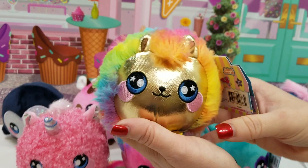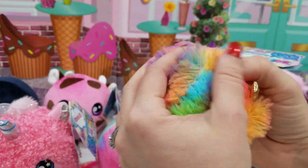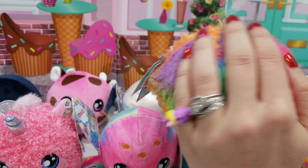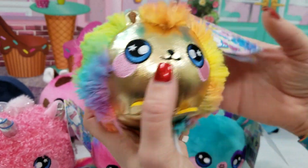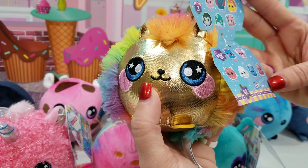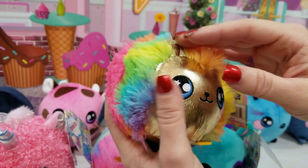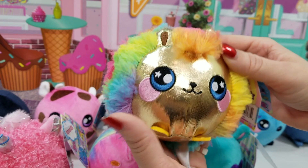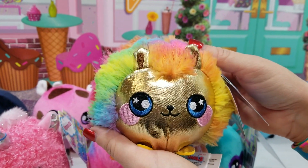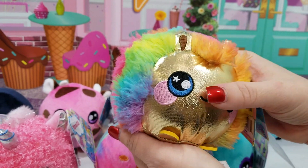And then here we have a fluff — rainbow fluff, super cute. This is Punky Hedgehog. Oh, that gold! I know — that's fun. Super shiny, I love it.